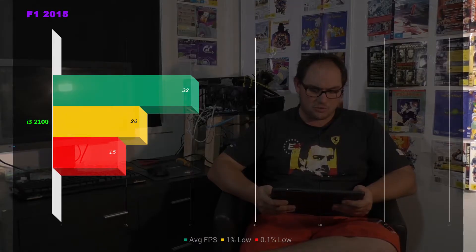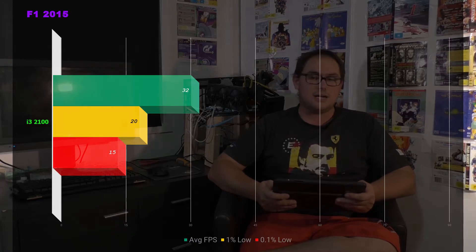Next up is F1 2015. If there is a CPU bottleneck, this game will expose it. I leave it in the benchmark runs because it's just so CPU intensive — it doesn't matter what graphics card you're running, the CPU matters here. We're seeing an average of 32 frames per second, 1% lows of 20, and 0.1% lows of 15. If this was paired with my Ryzen 7 system, it would be smashing that 70-80 frames per second barrier. Massive bottleneck shown by the i3 — really choppy in the benchmark run.